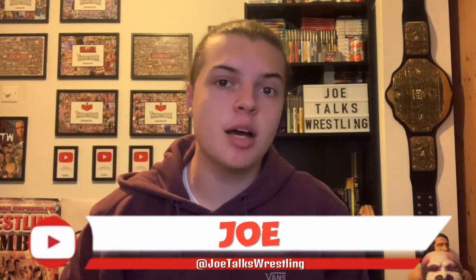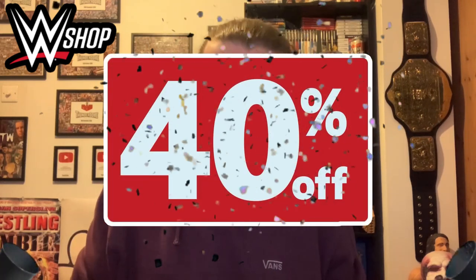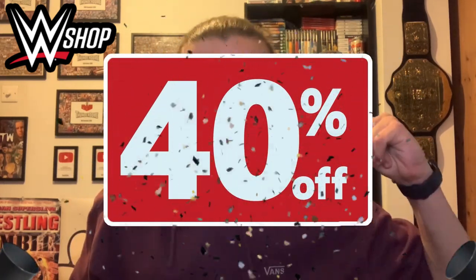What is up guys, it is Joe here from Joe Talks Wrestling. Recently WWE Shop had a 40% off t-shirts sale and I had to jump at this opportunity. I've actually bought two t-shirts from WWE Shop, and I also got another t-shirt as a birthday present from my girlfriend that I haven't had a chance to show you guys yet. So we're going to look at all three in this video — let's get right into it.